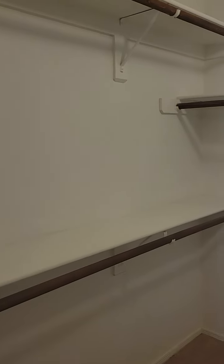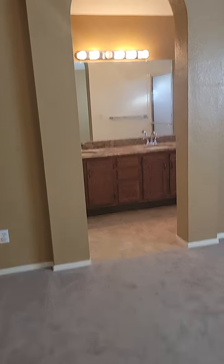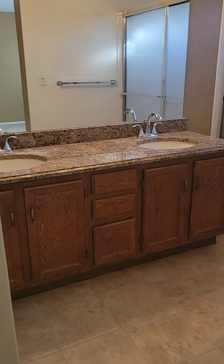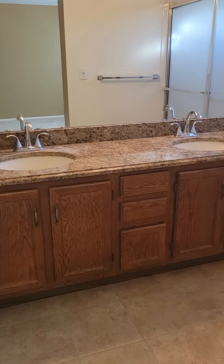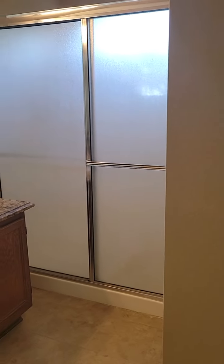Just have a walk-in closet with lots of hanging space. And then we have the primary bathroom, the double sink vanity and the stand-up shower.